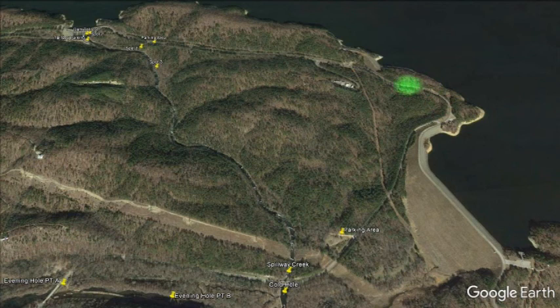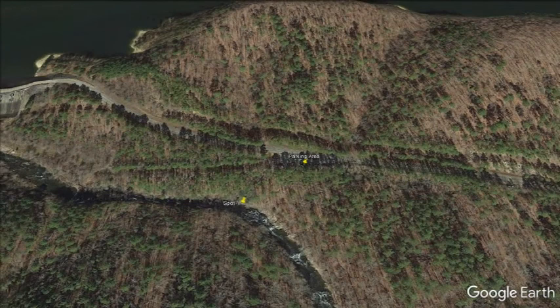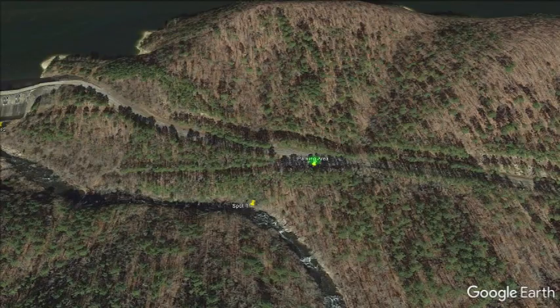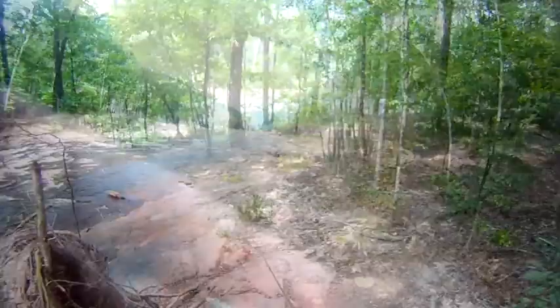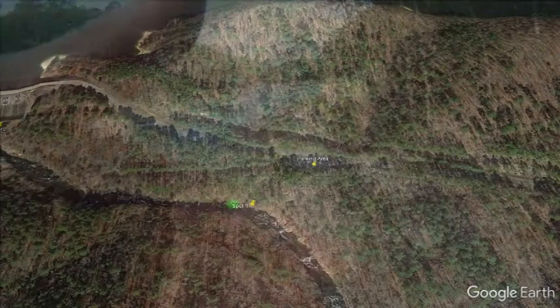We stopped short of the dam and parked over here at this parking area. We'll zoom in to give you an idea of what we were doing. So we parked here and had a little trail that we went down to this spot. We still had a little bit more to go, and then here we are — ended up heading toward the tailrace.